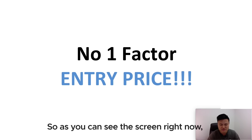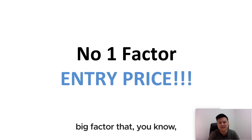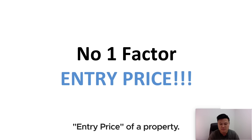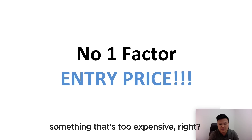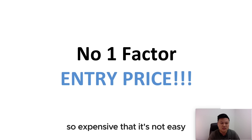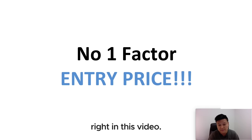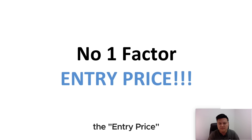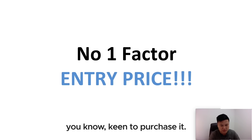As you can see on the screen right now, the number one big factor that I am very concerned about when we are talking about property investment is the entry price of a property. You wouldn't want to buy something that's too expensive, or so expensive that it's not easy for you to exit. So entry price is what we want to determine today.